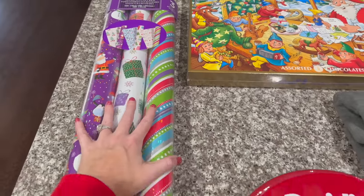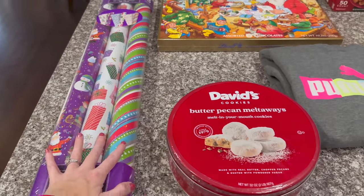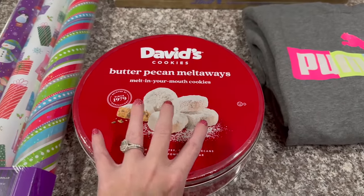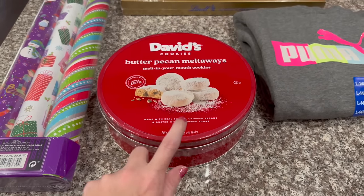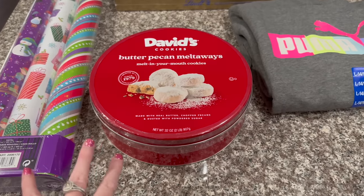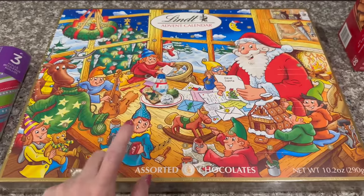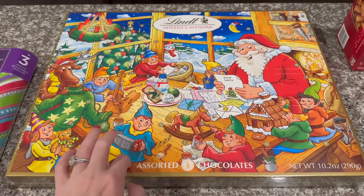Now we're home and I'll show you my Costco haul. I got some wrapping paper so I can start wrapping the girls' gifts and not be last-minute. I also got these butter pecan meltaways — so good but so dangerous, I advise you not to get them.